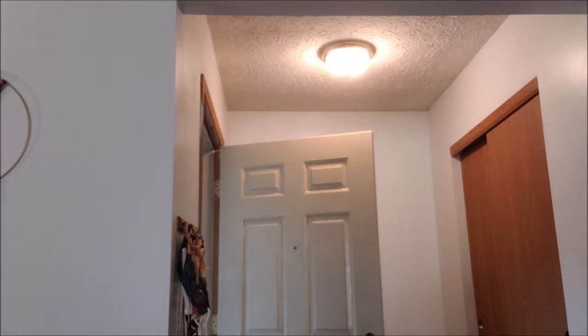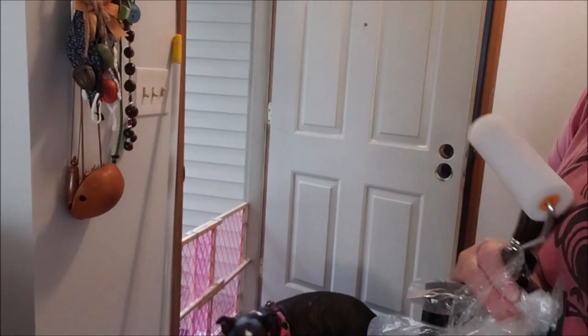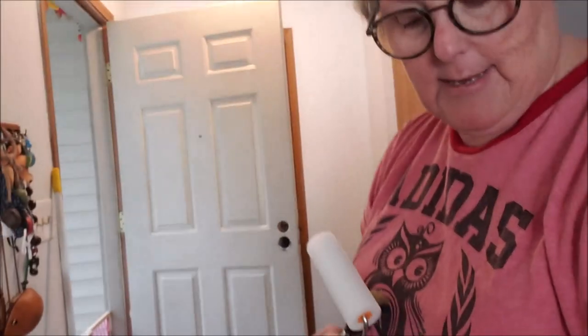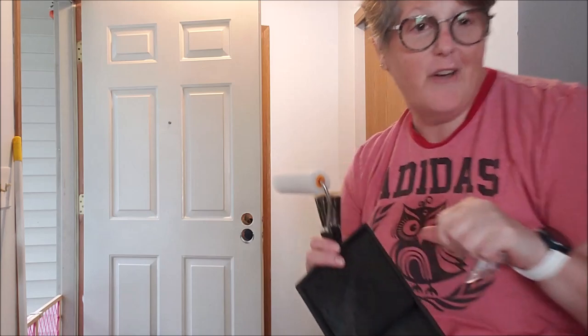I've got my brother's dog today, so it's gonna be interesting. I put a baby gate in my front door so she doesn't escape on me. I think what I'll do is paint the front door and then maybe I'll take you around and show you all my fall stuff.